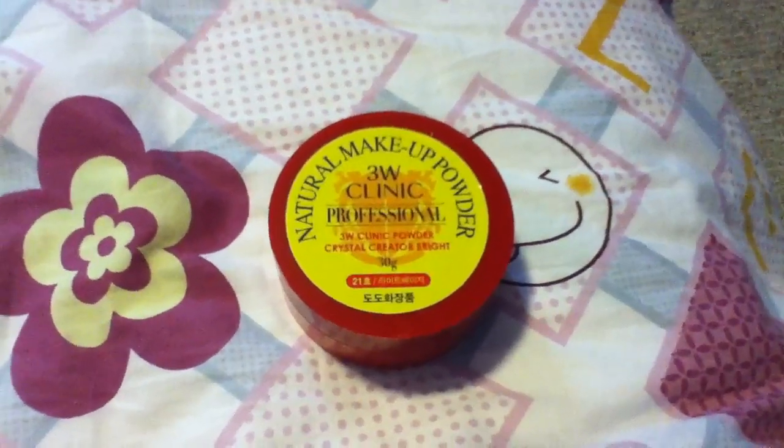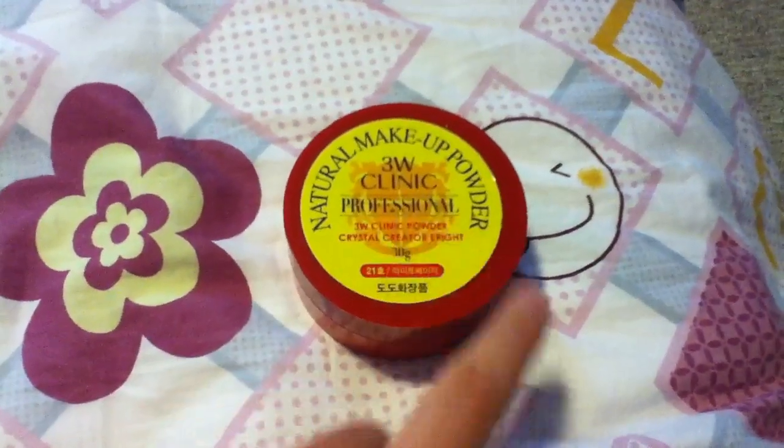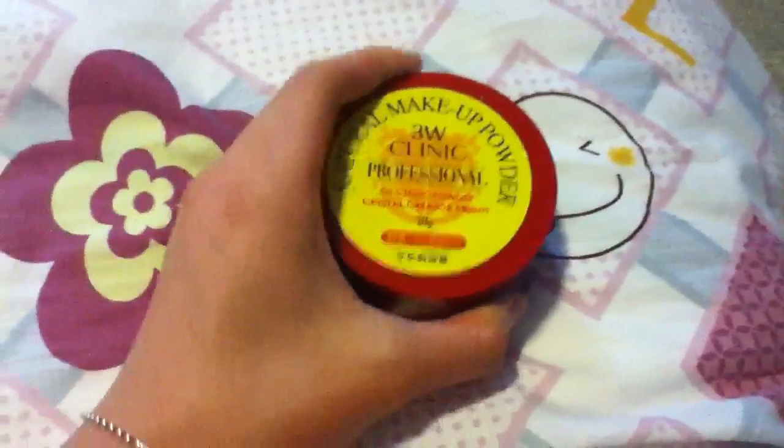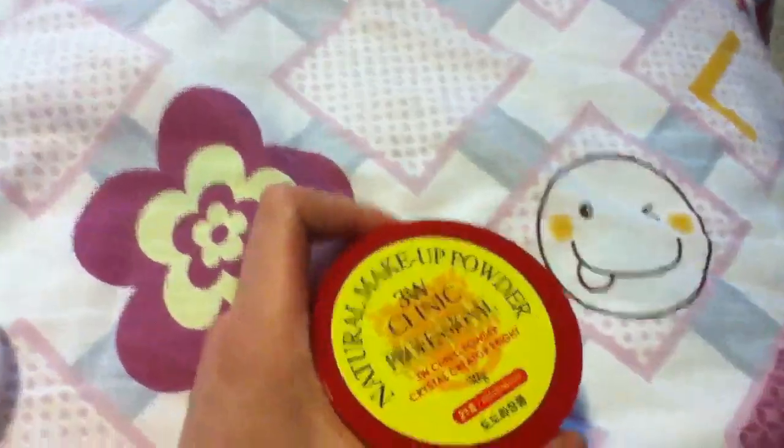Hi guys! Today's review is going to be on the Natural Makeup Powder by 3WClinic. This is a powder in shade 21. I'm sorry I'm not showing my face today because it is in a mess.